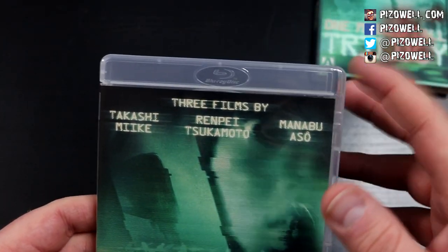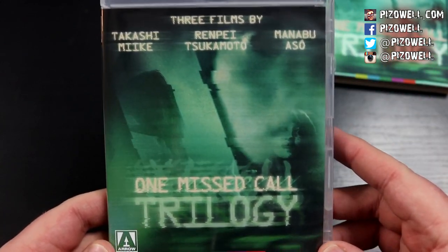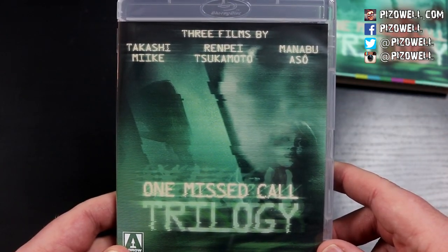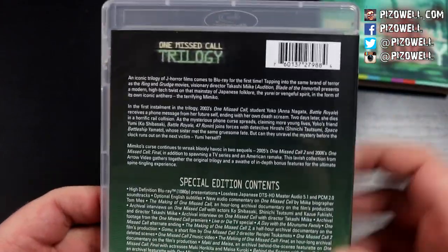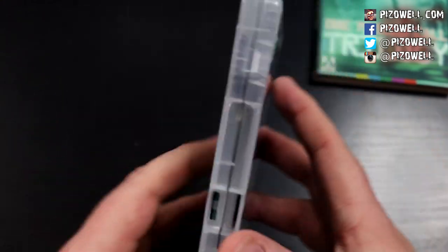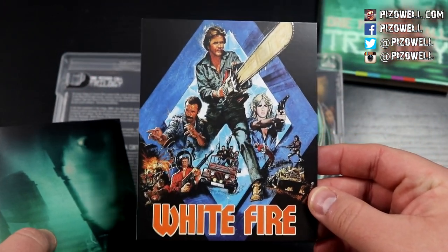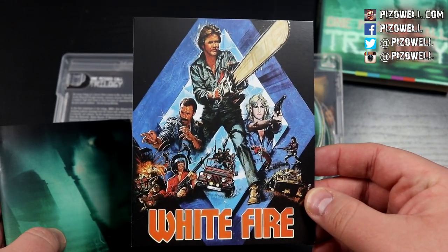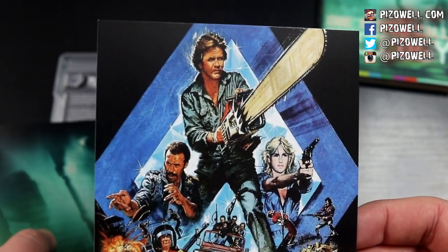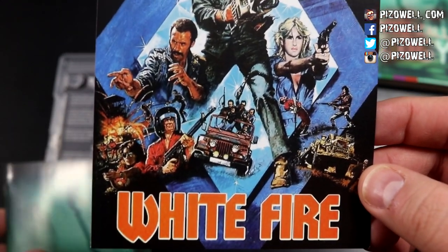Here is the case — a clear case, which is always a nice touch. The artwork on the sleeve is the same as the artwork on the slip cover, but the sleeve is reversible — we'll get to that momentarily. On the inside we have a booklet, and behind the booklet is a card featuring White Fire. My god, look at that — now that looks like a movie! Check out that chainsaw — that looks like the chainsaw from Chainsaw Massacre 3. I'm gonna have to look into White Fire.